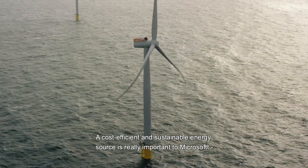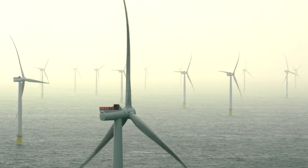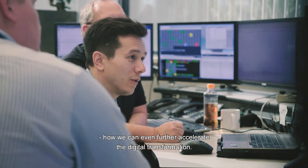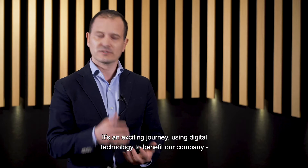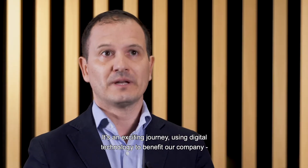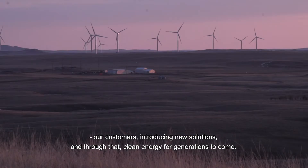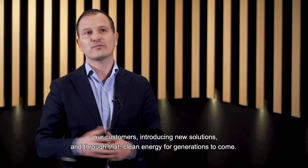A cost-efficient and sustainable energy source is really important to Microsoft. So we are keen to partner with Siemens Gamesa on finding out how we can even further accelerate the digital transformation. It's a very exciting journey we've embarked on, using digital for the benefit of first our company, second our customers, and third introducing new solutions to the world. And through that, delivering clean energy for generations to come.